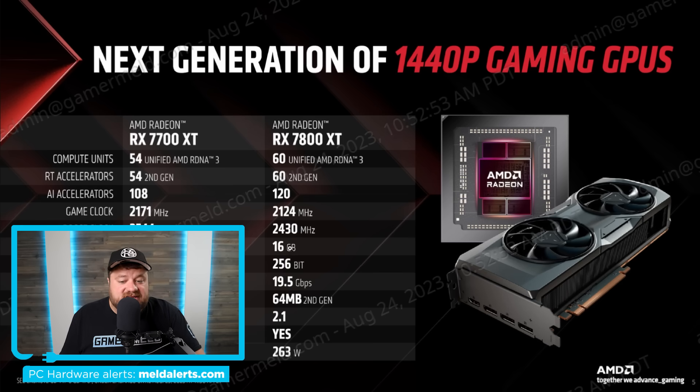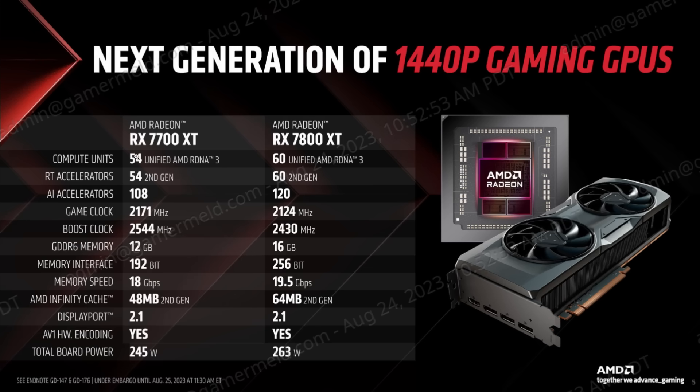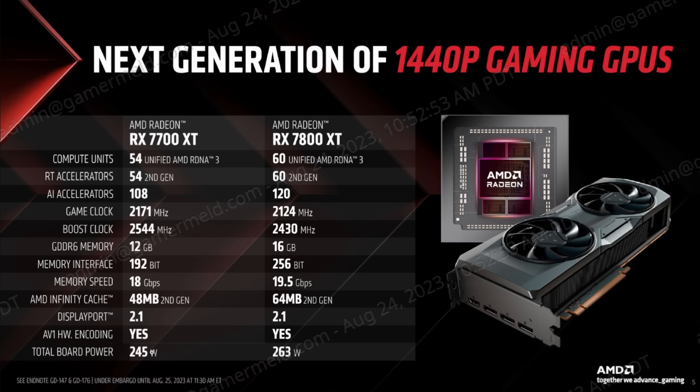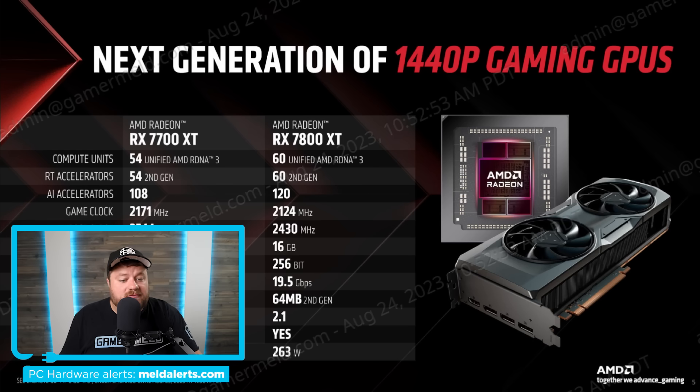The 7800 XT comes with 16 gigabytes of GDDR6 across a 256-bit bus. Then we have the RX 7700 XT with 54 CUs, a game clock of 2,171 MHz and a boost of 2,544 MHz — slightly higher clocks than the 7800 XT because fewer CUs allow higher clocks. The 7800 XT has a total board power of 263 watts while the 7700 XT has 245 watts, and it comes with 12 gigabytes of GDDR6 across a 192-bit bus.